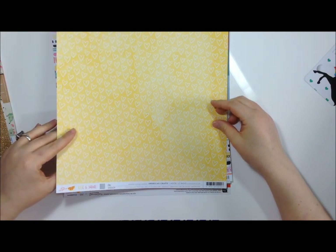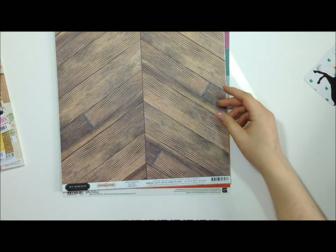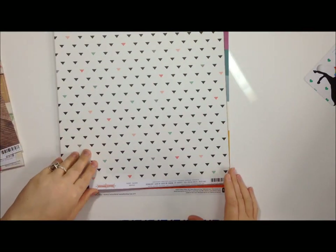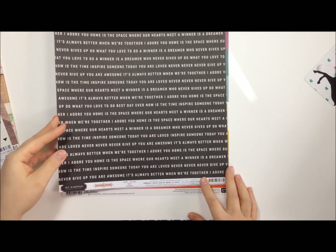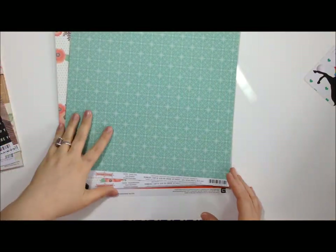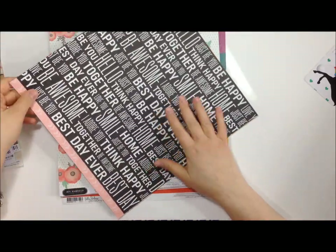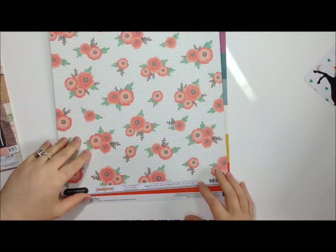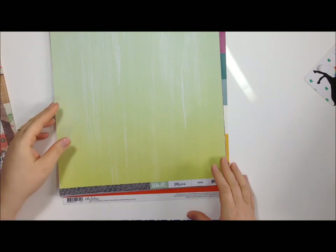These are from Amy Tan - this one's called Ella and this one's Kylie, very cute. This is the Jen Hadfield Cottage Living one. I love text papers - this one's called Let's Visit. This one's called Lovely Leaf, and this one is called Classic Stripes - I don't know how I'm going to cut into this sheet! This one is called Dotted Blossom, very cute.